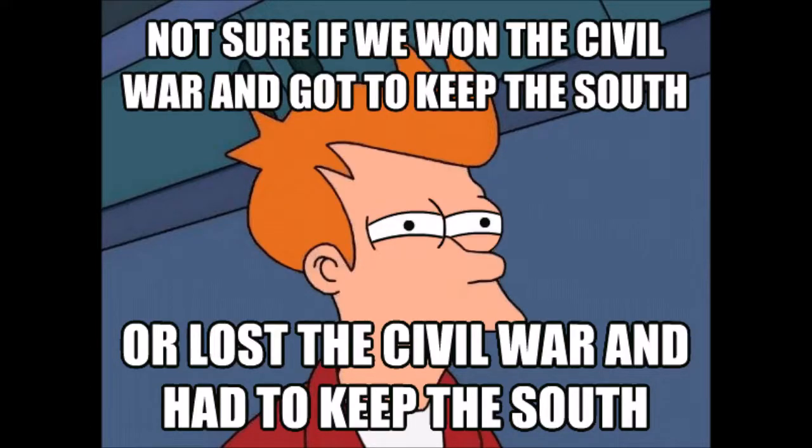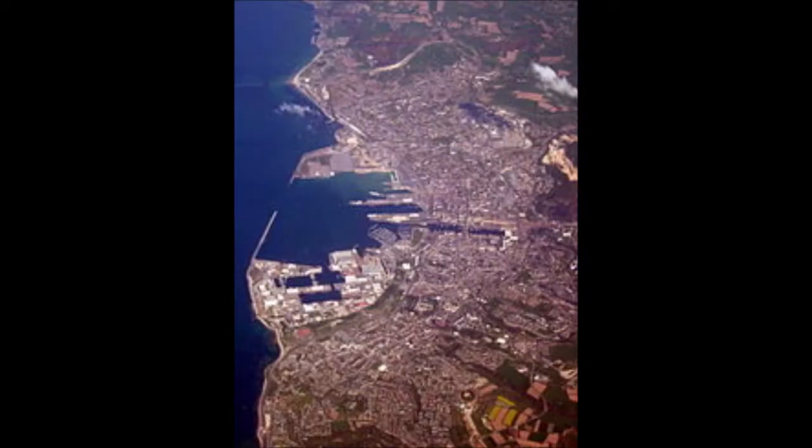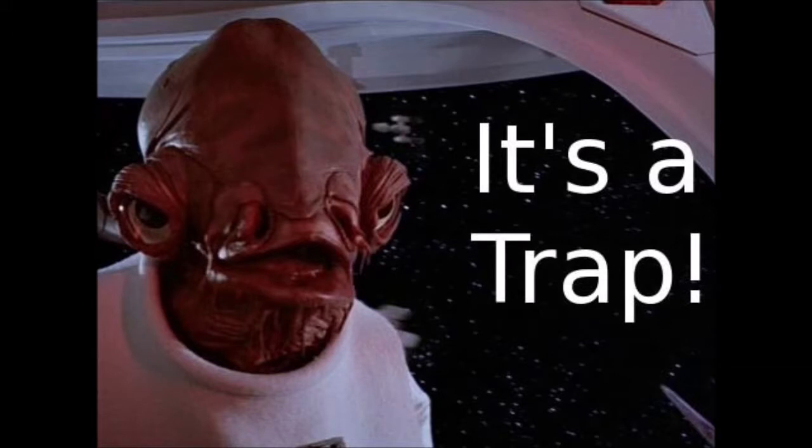She boarded nearly 450 vessels, captured and burned 65 Union merchant ships, and took more than 2,000 prisoners. On June 11, 1864, CSS Alabama arrived in Port Cherbourg, France. The American Sloop of War USS Kearsarge, under the command of Captain John Ancrum Winslow, arrived three days later and took up station just outside the harbor. USS Kearsarge now had Alabama boxed in with no place left to run.